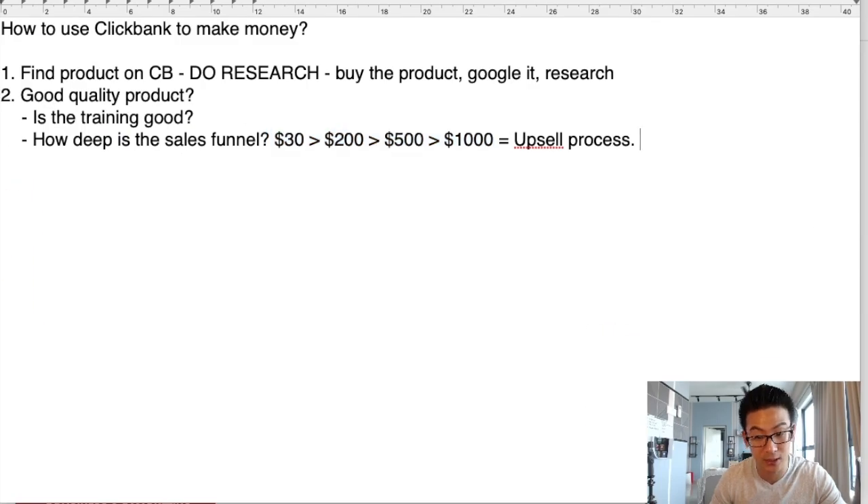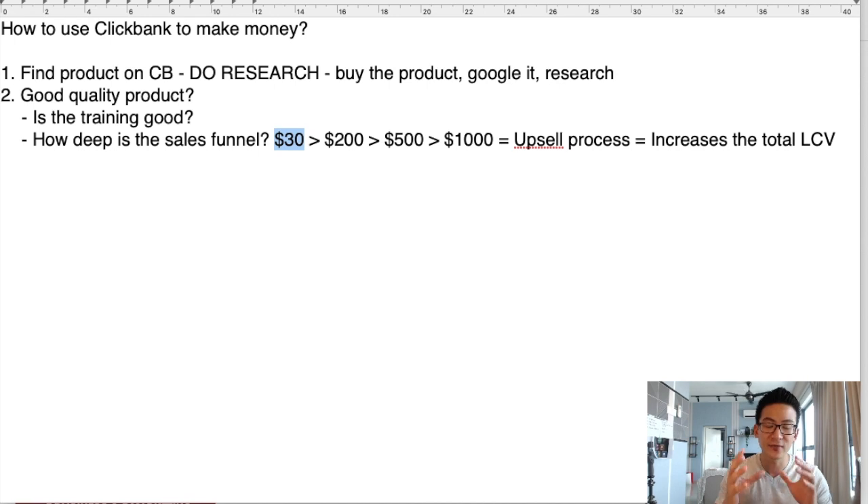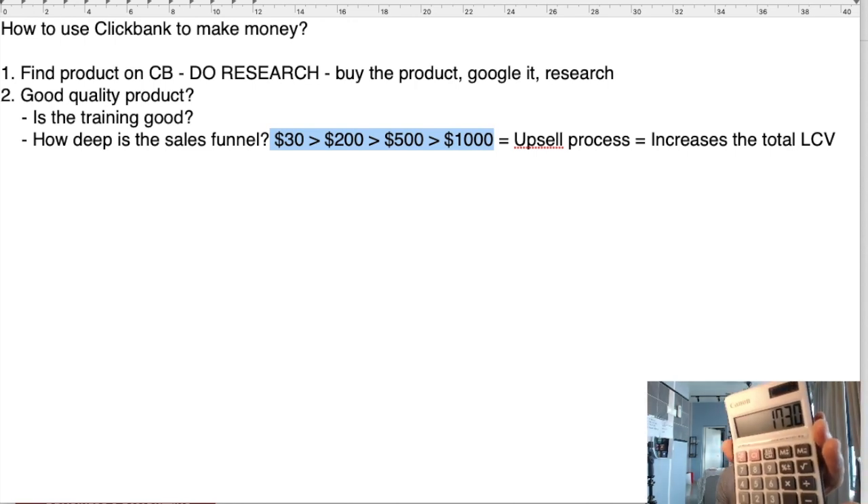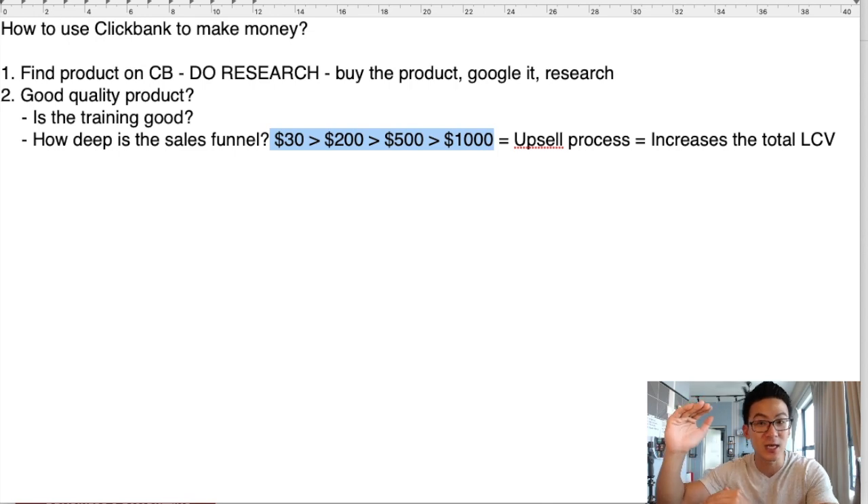There are other reasons why you want a good upsell process — it increases what we call lifetime customer value, or LCV. That means every single customer that buys the $30 product gives you a chance of making more money, because some people will also buy the $200 product, some will buy the $500 product. If they buy all four products — $1,000 plus $500 plus $200 plus $30 — that's $1,730 potential per customer. That's how you get into profit in affiliate marketing.